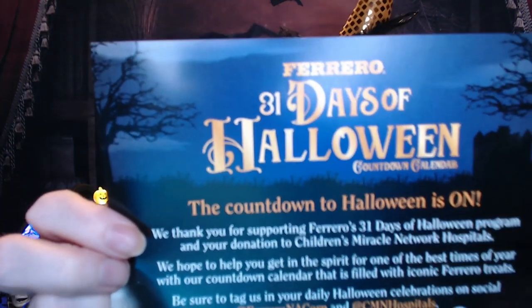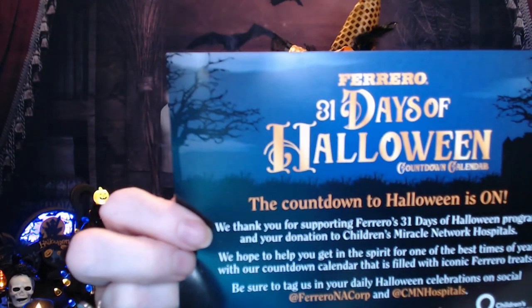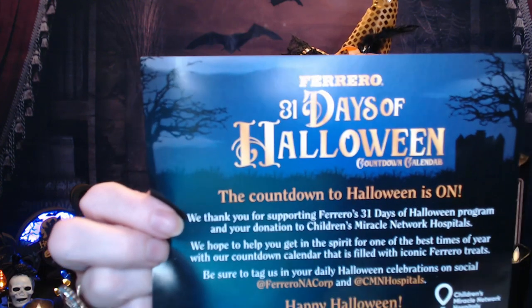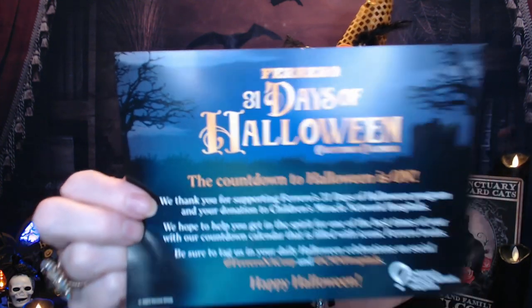I am also participating again this year in the 31 Days of Halloween countdown put on by Ferrero. The donations for this Advent calendar went to the Children's Miracle Network Hospitals. This is the second year that I've been included in this and I am so honored to be donating to such a great cause. I hope that I get to do it again next year.